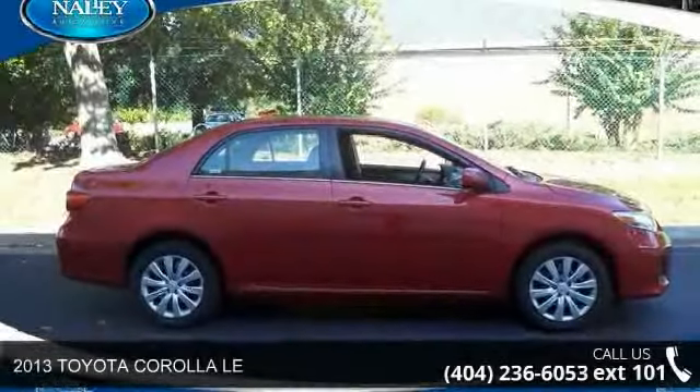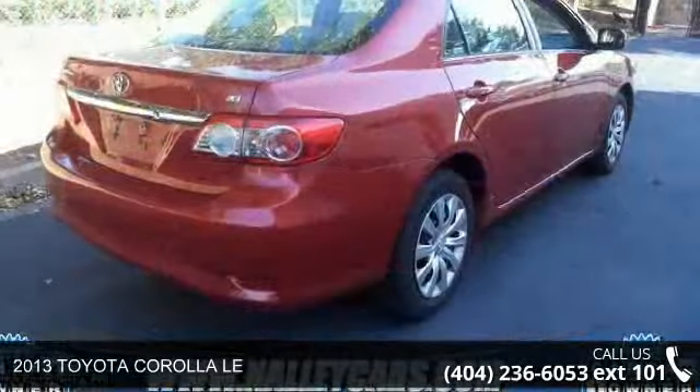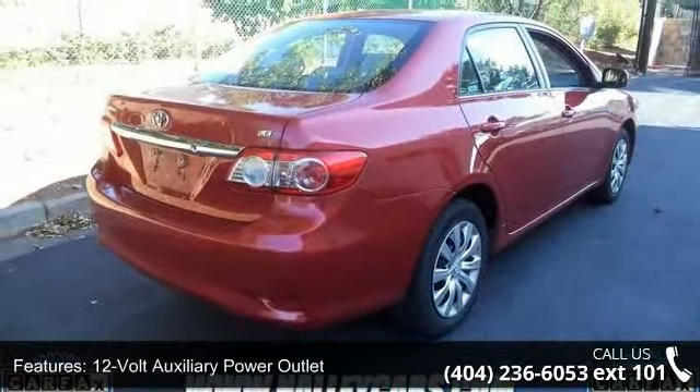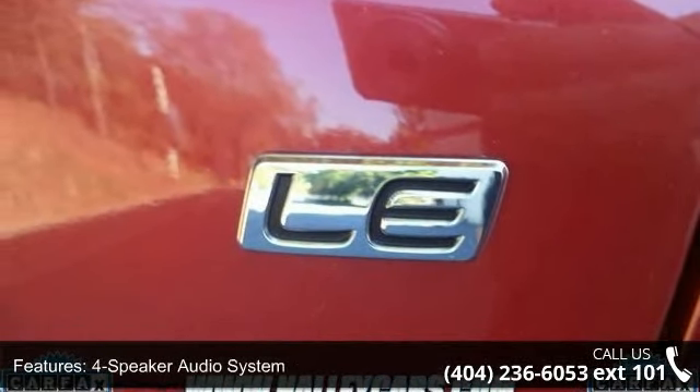Step into the 2013 Toyota Corolla. This may be the set of wheels you've been looking for. Some of the top features included with this vehicle are a 12-volt auxiliary power outlet, 4-speaker audio system, and air conditioning with filter.